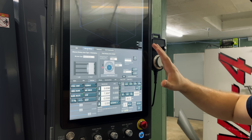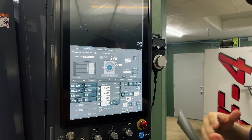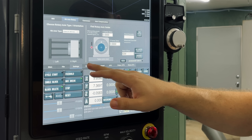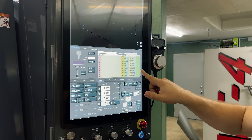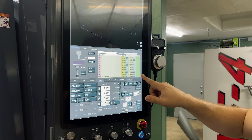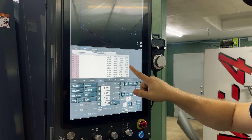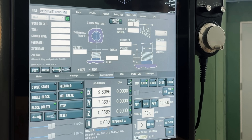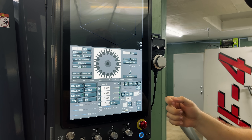Tormach actually unlocks all of its features on its controls and gives them to you for free, which is so cool. Like this fourth axis rotary, or high speed machining, or rigid tapping — it's all free. This is ridiculous. 999 tool offsets. Threadmill — that's going to definitely come in handy. You can actually touch off the whole tray with a single button. That's wicked.